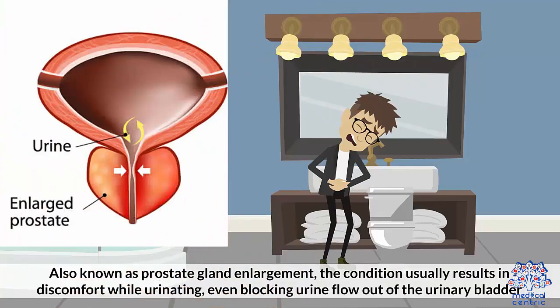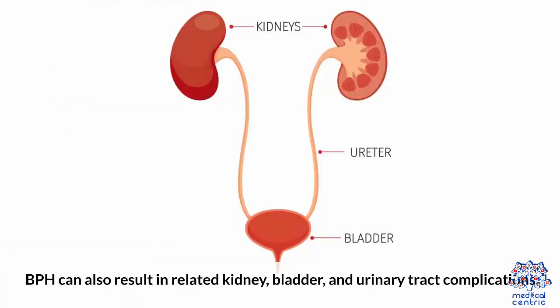Also known as prostate gland enlargement, the condition usually results in discomfort while urinating, even blocking urine flow out of the urinary bladder. BPH can also result in related kidney, bladder, and urinary tract complications.